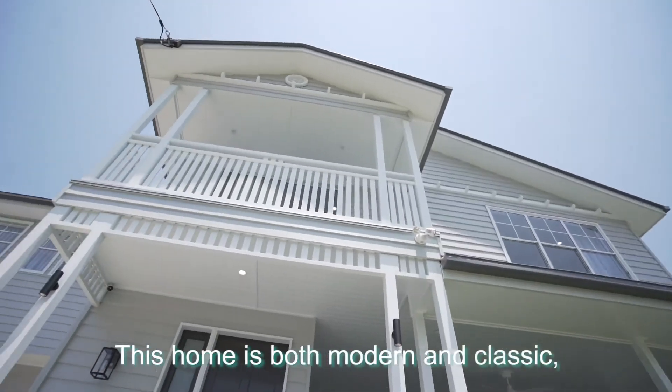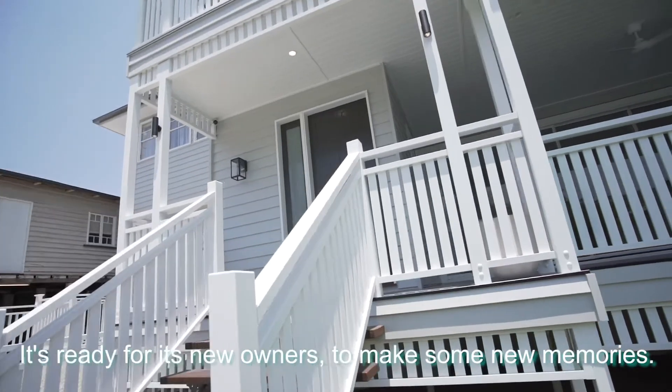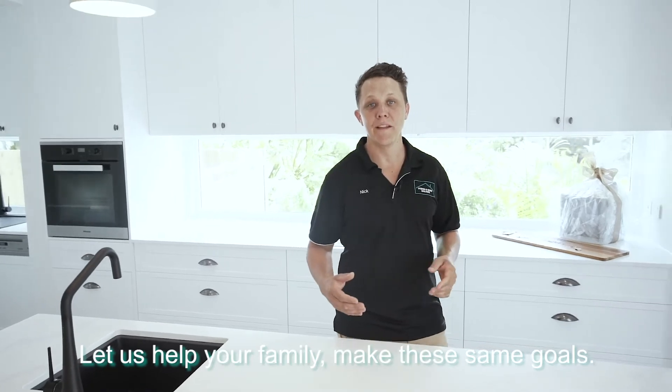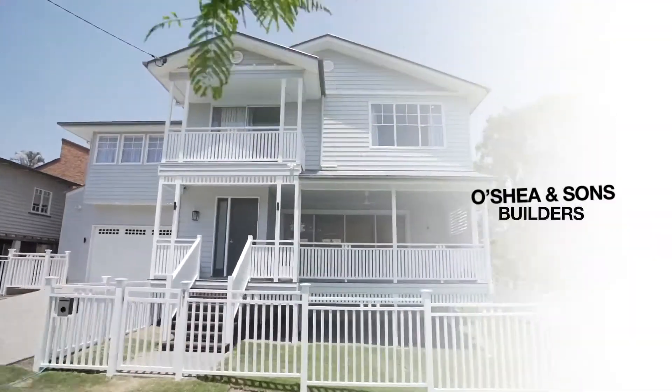This home is both modern and classic, cool and welcoming. It's ready for its new owners to make some new memories. Let us help your family make these same goals. Give us a call, we'd love to have a chat. Thank you.